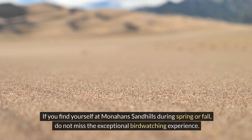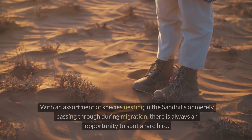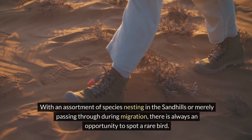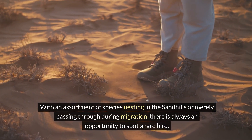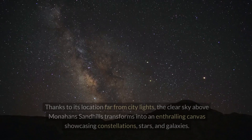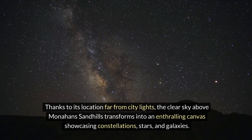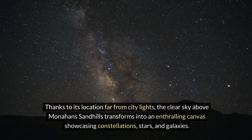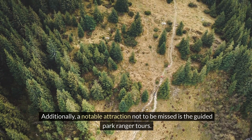If you find yourself at Monahans Sandhills during spring or fall, do not miss the exceptional bird watching experience — with an assortment of species nesting in the sandhills or passing through during migration, there is always an opportunity to spot a rare bird. As night falls, the natural spectacle continues with stargazing. Thanks to its location far from city lights, the clear sky above transforms into an enthralling canvas showcasing constellations, stars, and galaxies.